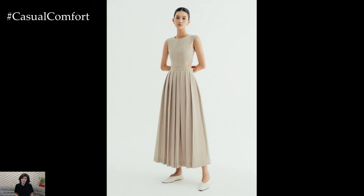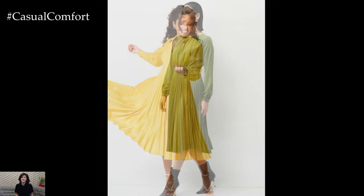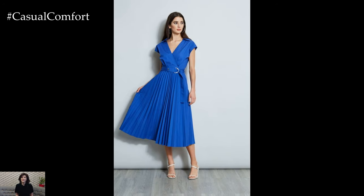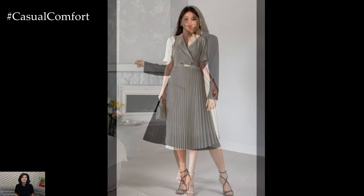Whether you're preparing for a casual day out, a semi-formal event, or just want to elevate your everyday look, the pleated midi dress is a fantastic choice that effortlessly combines elegance and comfort. From its flattering silhouette to its timeless charm, this dress has become a favorite among fashion enthusiasts. In this video, we'll explore why the pleated midi dress is a must-have for every wardrobe, share some styling tips, and show you how to make the most of this chic garment. So stay tuned and don't forget to subscribe to our channel for more fashion tips, and leave a comment below about your favorite ways to wear the pleated midi dress.